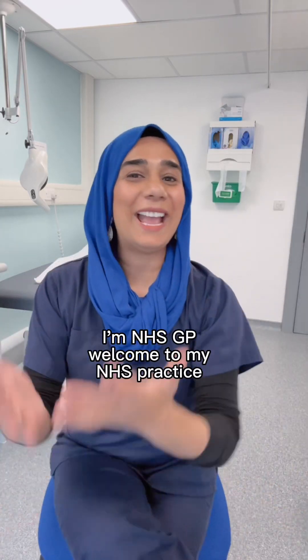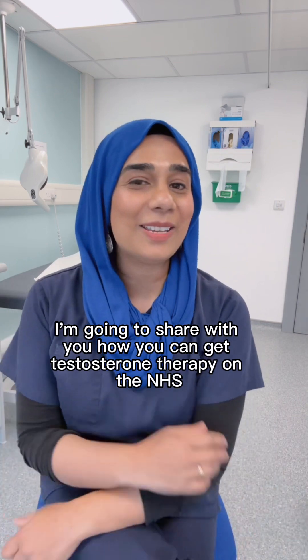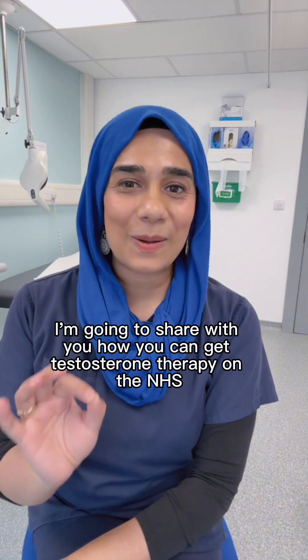Hi, I'm Dr. Nagat. I'm an NHS GP. Welcome to NHS Factors. I'm going to share with you how you can get testosterone therapy on the NHS.